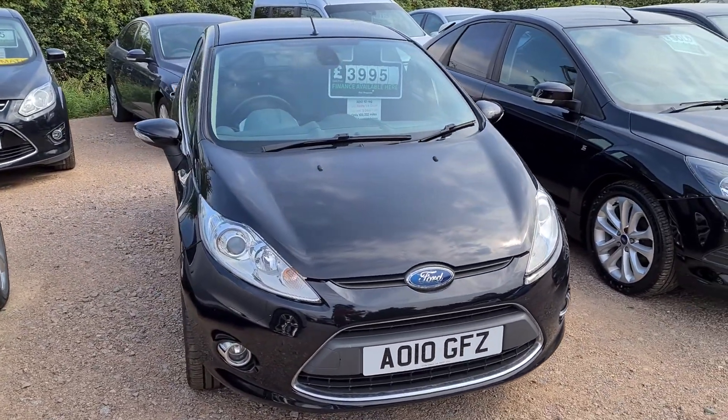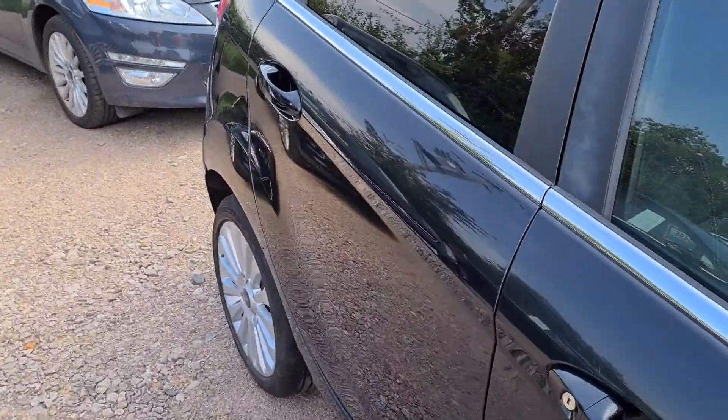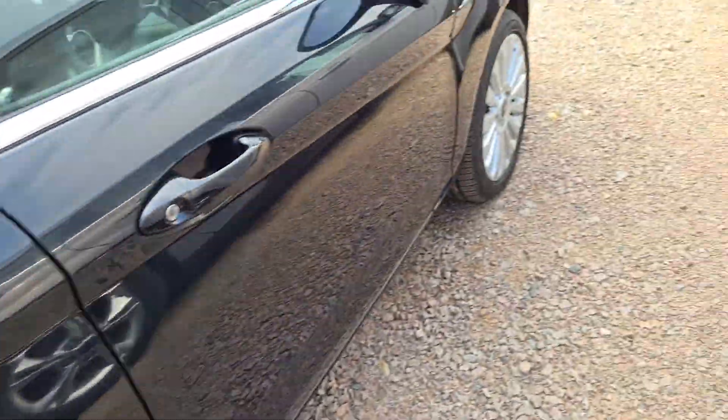It's in fairly good condition, obviously it has some age-related marks, but there's nothing on it that's too bad. The worst bit is just a little dent and a scuff on that corner, and that's it.